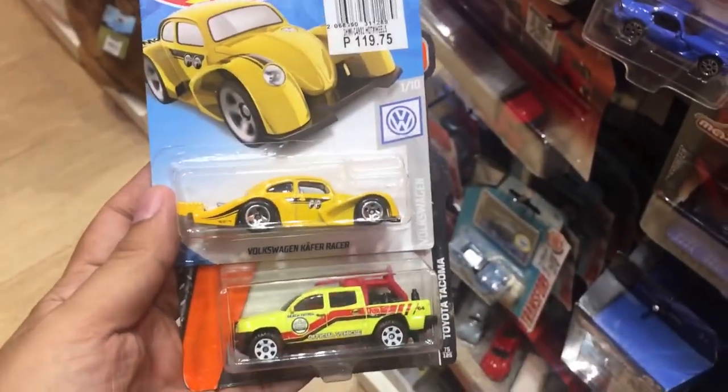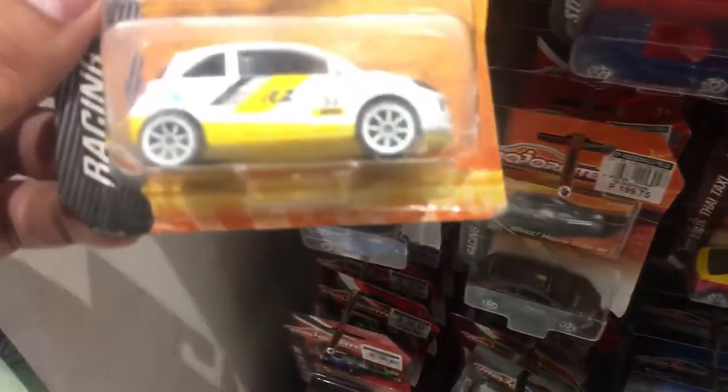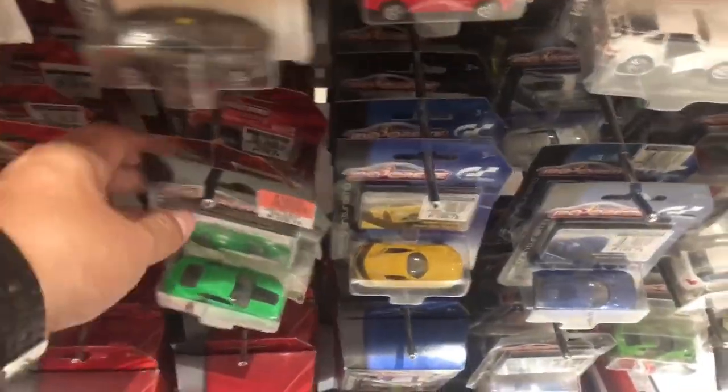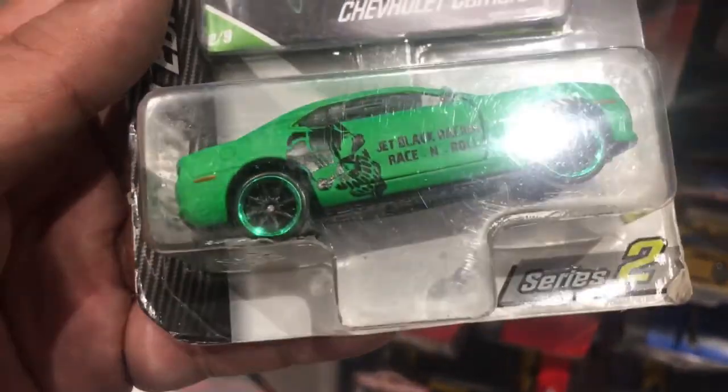So these two here are the picks — let me hold onto it first. Let's head to another Majorette section and check out what they have. Oh, this one is on sale — a green Chevrolet Camaro with a jet-black racing stripe on the side, cheaper than Hot Wheels by 100 pesos.